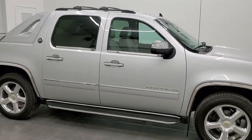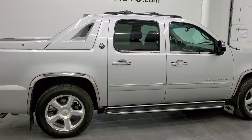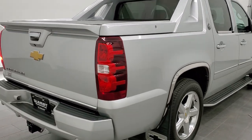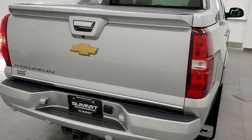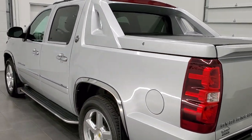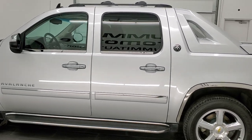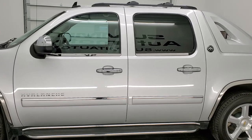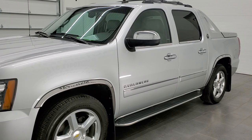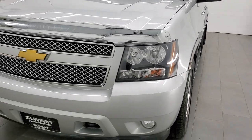I'm Brett, and this 2013 Chevy Avalanche LTZ Black Diamond is stock number 12603Z. We're here at Summit Automotive in Fond du Lac, Wisconsin, your new and used light duty truck headquarters. This 2013 Chevy Avalanche has the 5.3 liter V8 gas engine. This truck has been fully safetied and inspected by our service shop for the state of Wisconsin inspection process, has a fresh oil and filter change, all the fluids have been checked and topped off, and this truck is 100% ready to go.